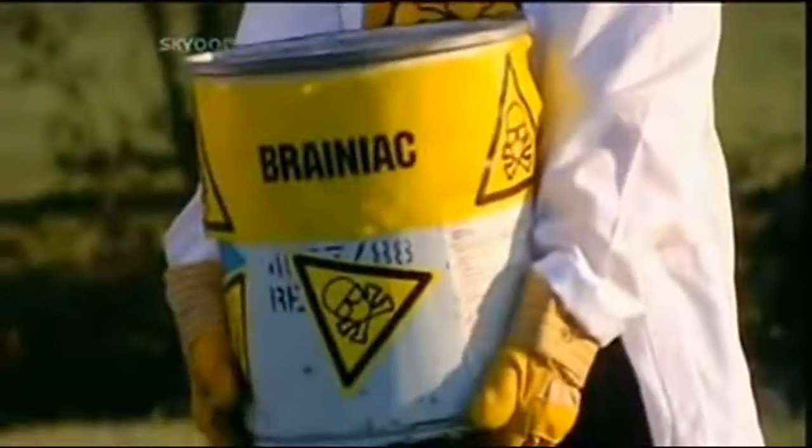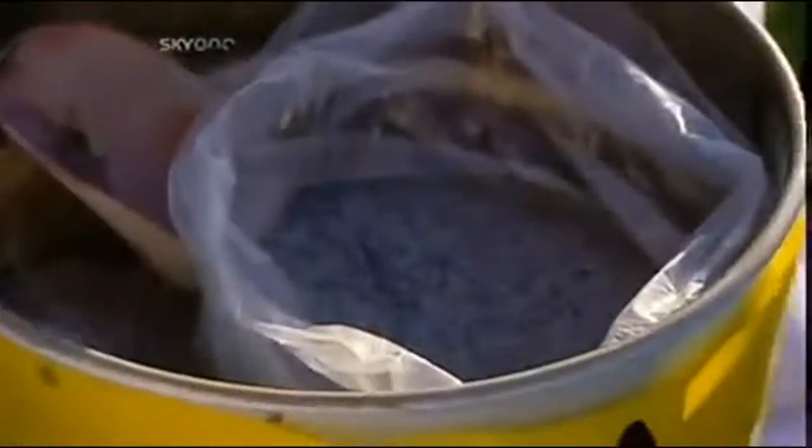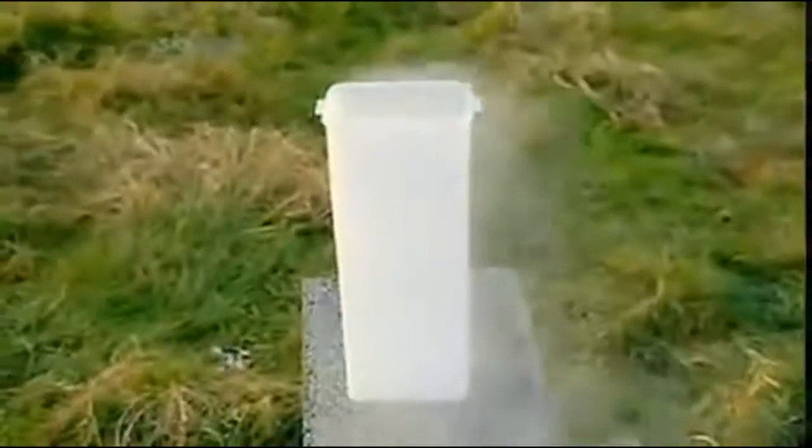This is thermite. It's a powdered mixture of iron oxide and aluminium, which when ignited burns at two and a half thousand degrees Celsius — which is very, very hot.